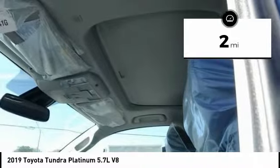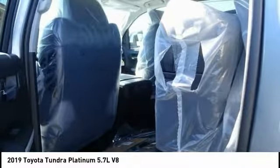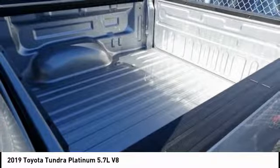Here are some of this vehicle's great options: traction control, power passenger seat, navigation system, air conditioning, leather-wrapped steering wheel, dual airbags, power steering, alloy wheels, and four-wheel disc brakes.